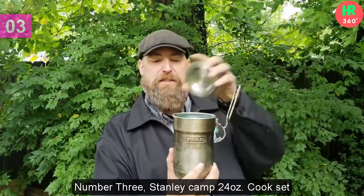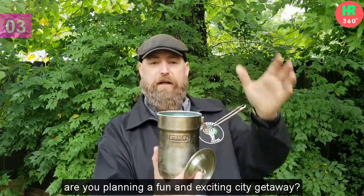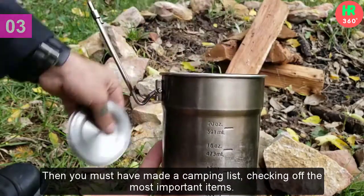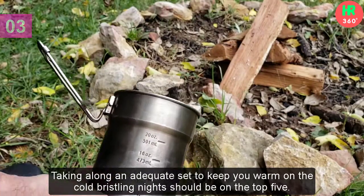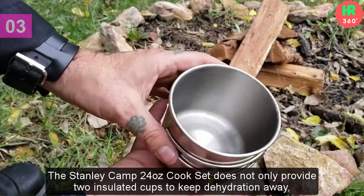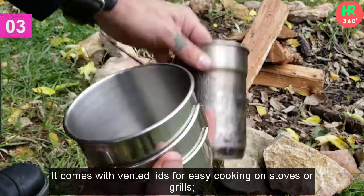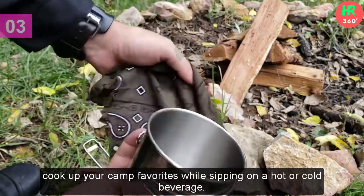Number 3: Stanley Camp 24 Ounces Cook Set. Are you planning a fun and exciting city getaway, or answering nature's call to live away from the thrill of technology and bright street lights for a while? Then you must have made a camping list, checking off the most important items. The Stanley Camp 24 Ounces Cook Set does not only provide two insulated cups to keep dehydration away, but the stainless steel piece also serves as a handy pot. It comes with vented lids for easy cooking on stoves or grills — cook up your camp favorites while sipping on a hot or cold beverage.